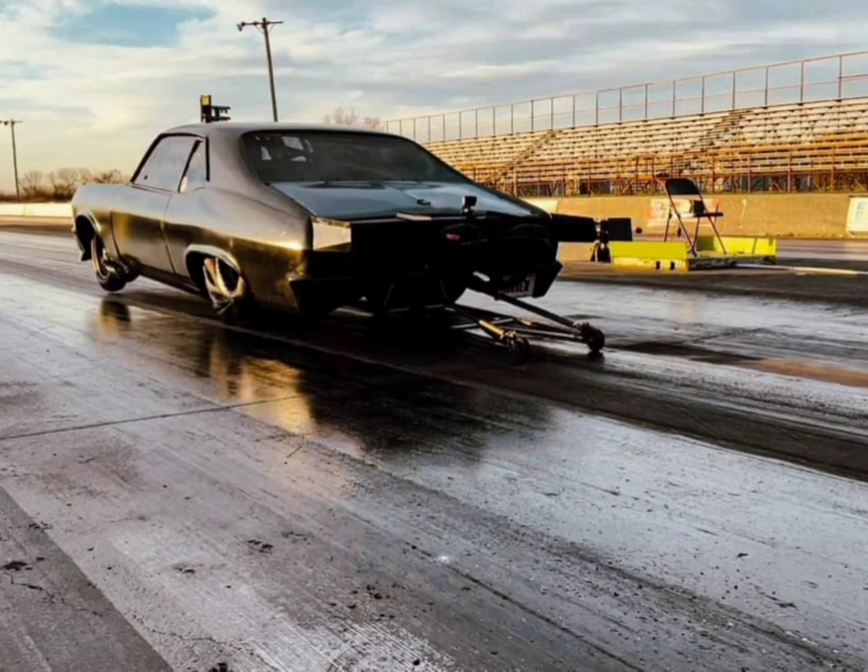Yesterday, 187 Customs posted a video with the OG Murder Nova on the FuelTech dyno. It made a final number of 2350 horsepower on the dyno — a 540 cubic inch big block Chevy with a 136 blower. That is pretty low for a big block Chevy with a 136.